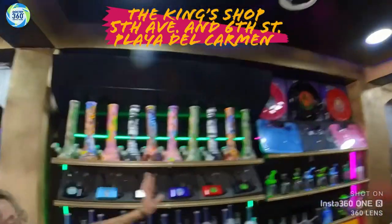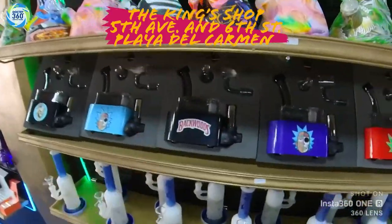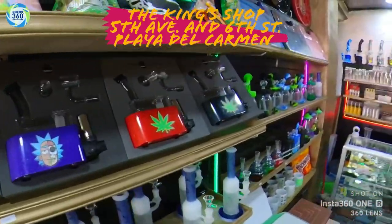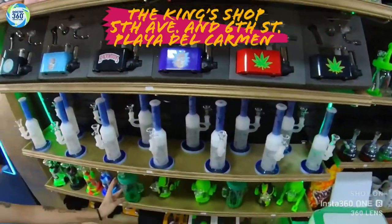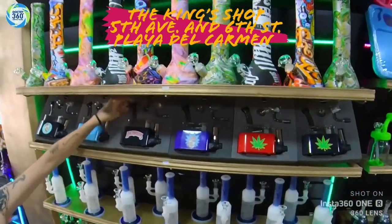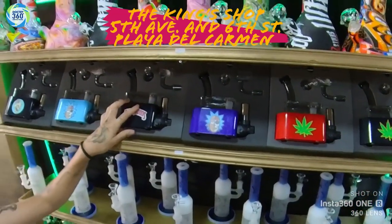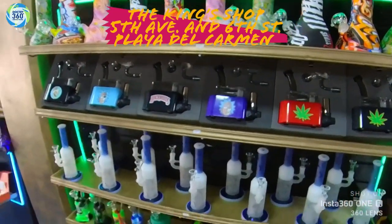On this side you can find the bong section and the dabbing section as well. We have different and funny shapes. This one is for wax — you heat it up, connect it, turn on the machine, and you can just smoke it out.